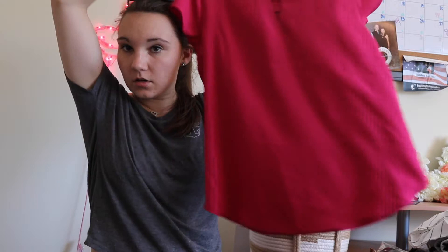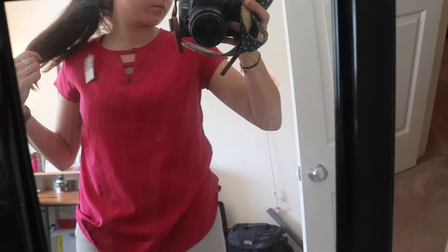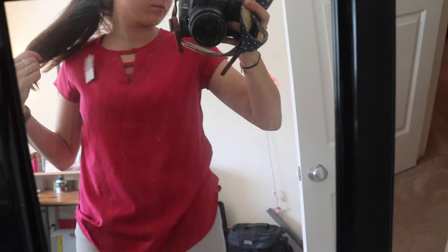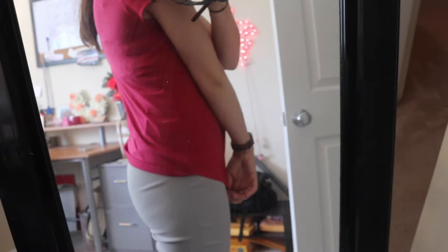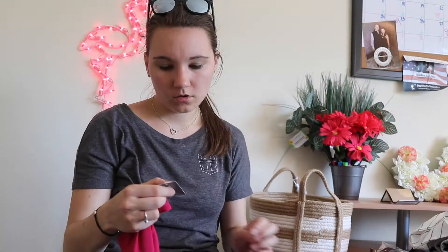Last but not least from Van Heusen, I have this extra small t-shirt as well. The front is a softer polyester material and the back panel is 60% cotton, 40% polyester. It was ticketed at $44 and I got it for $11. Another great find.